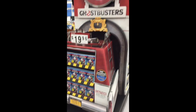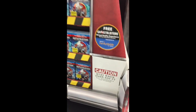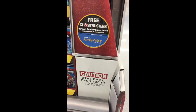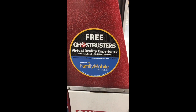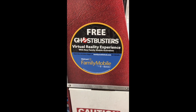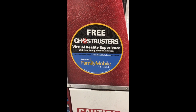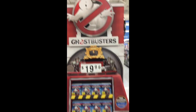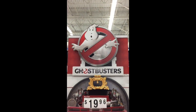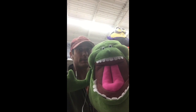Over here with the movies, there's the back-of-van movie display for sale, and here's the tie-in with Family Mobile — we've seen this across a lot of properties in the store. There's a free Ghostbusters virtual reality experience when you sign up for a new Family Mobile activation plan. Very cool piece of corrugate that goes right with the Ghostbusters theme.